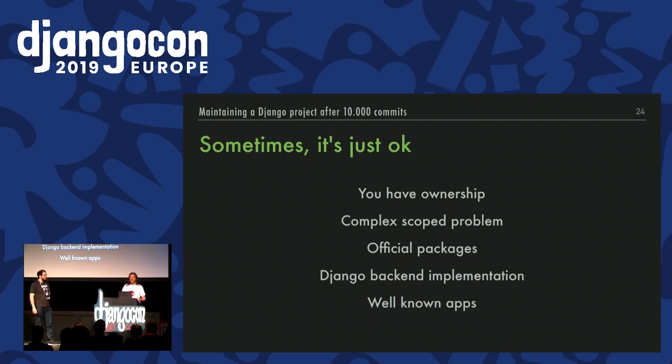There are some external dependencies you'll use just as they are, and that's okay. It's okay for an app developed internally in your company — you're in control. It's okay when the app solves well-known problems with a lot of complexity, like database drivers or cryptography. It's okay for official packages of external APIs. It's okay when Django provides a backend system like authentication or storage, and the app is a well-known backend. And it's okay when the legitimacy of the app makes it reliable and durable — like, for example, Django REST framework.